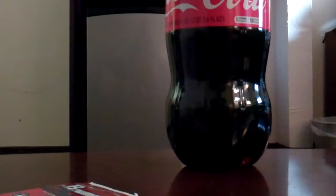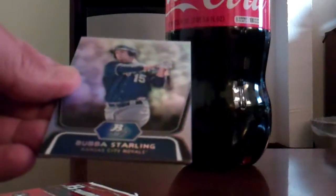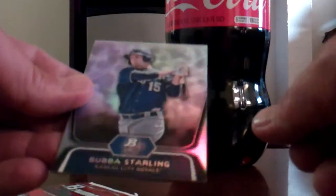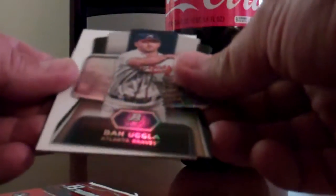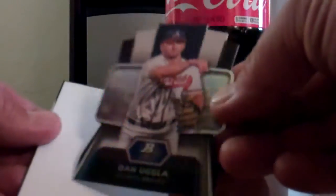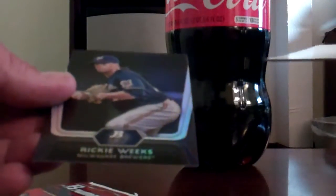Next pack. Got a David Ortiz on top. Bubba Starling — pretty nice. A die cut, a Dan Uggla. First die cut I pulled — those are sweet. And a Rickie Weeks.